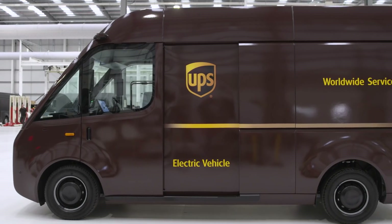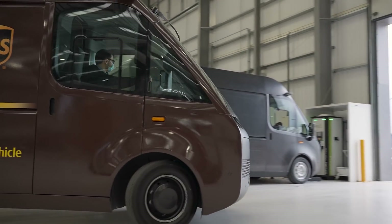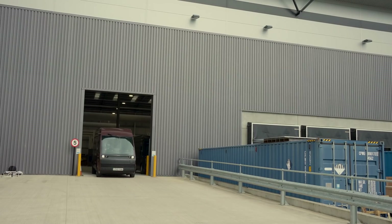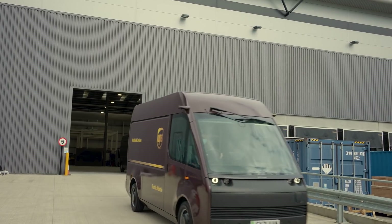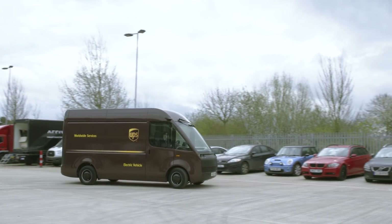I'm really proud of the way the two companies have worked together over a number of years to bring this to life. It's great to have the prototypes here in the real environment for the first time. We look forward to bringing prototypes back later in the year to start running routes and doing real deliveries, and we're excited to get the vehicles out serving customers and on the road.